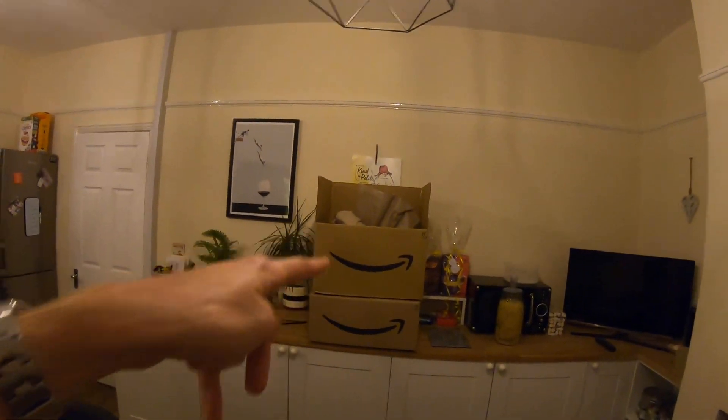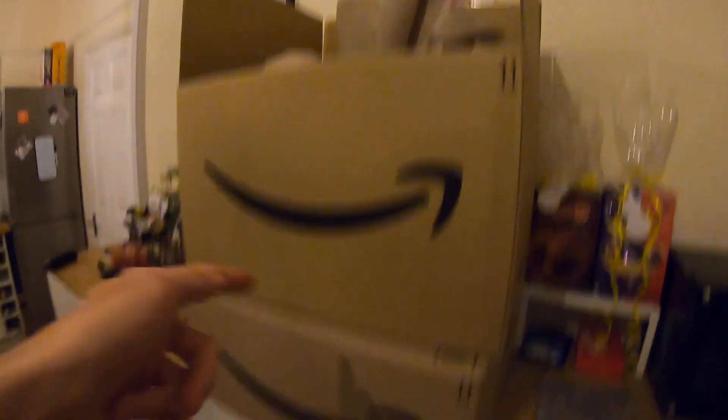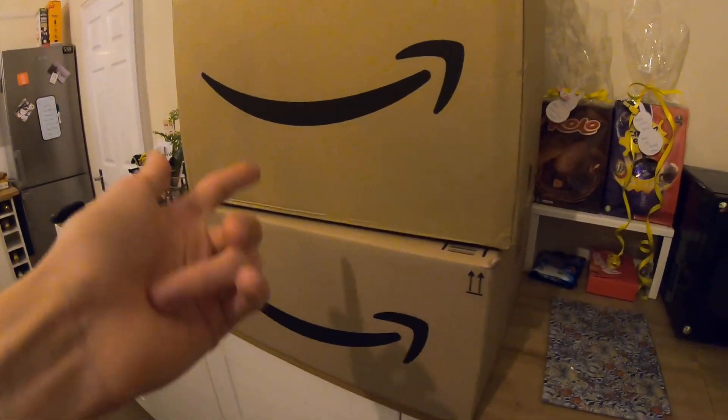Which came in one of these two boxes because the first time I ordered it, it came with only one half. And the smaller box was obviously the one where it only had half of the bed. I don't know why they thought that was acceptable.